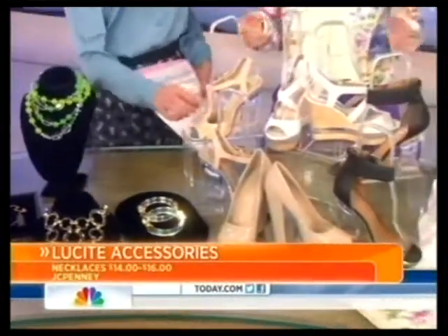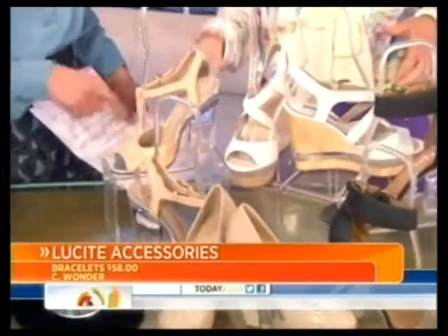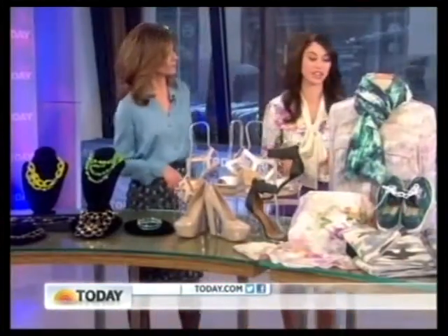You've got to have the shoe, right? Look at these shoes — the heels are fantastic. The Lucite chunky square heel. Look for that this spring. These are all available at Aldo, anywhere from $100 to $125. A great way to get in on the trend.